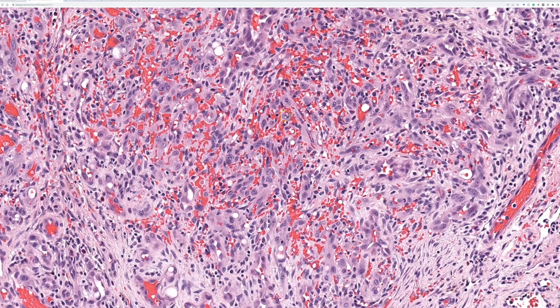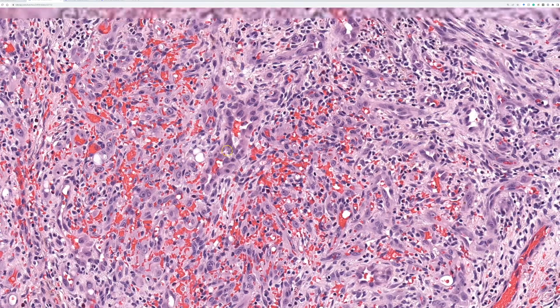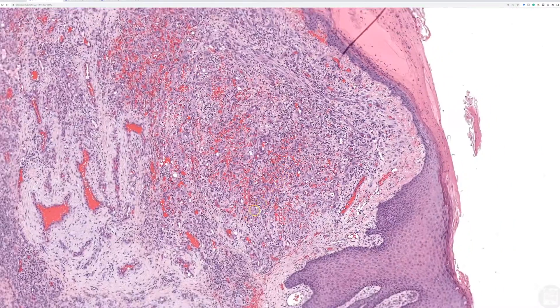It also looks very busy — there are blood-filled slit-like spaces and plump endothelial cells. Occasionally you'll find some mitoses. It could look kind of scary. You could think of Kaposi sarcoma, or wonder about maybe a subtle angiosarcoma or something else.